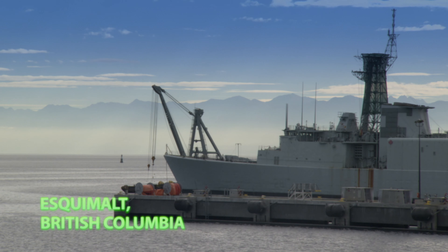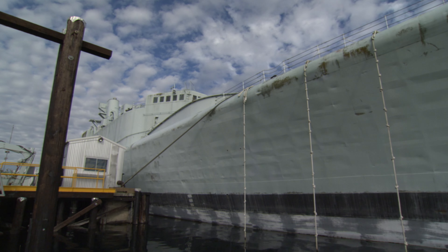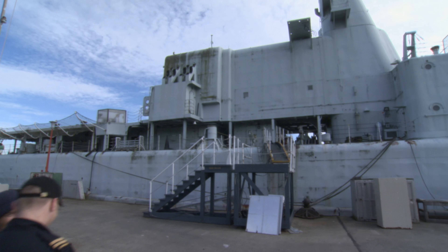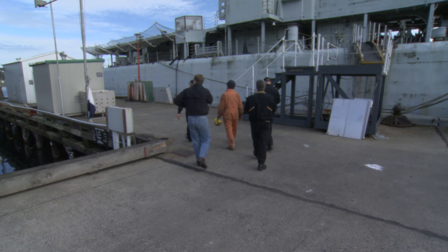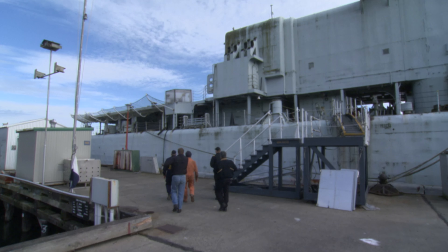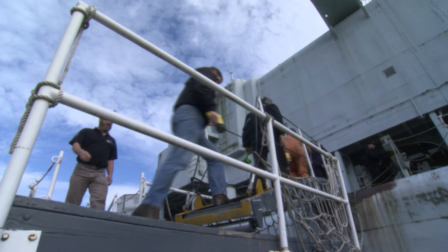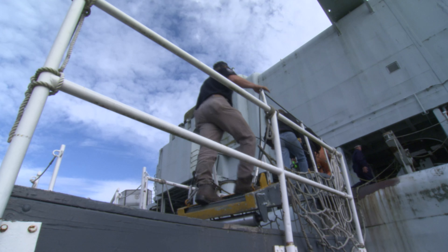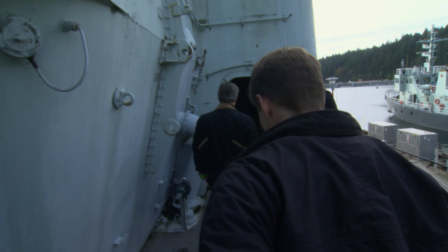In 2004, members of the Artificial Reef Society of British Columbia visited Canada's Pacific Naval Base on Vancouver Island. They were invited by government officials to inspect the Annapolis, a recently retired destroyer escort. The warship was for sale, but the team wasn't looking to buy it for scrap value or to keep it afloat — they were planning to sink it as an artificial reef.